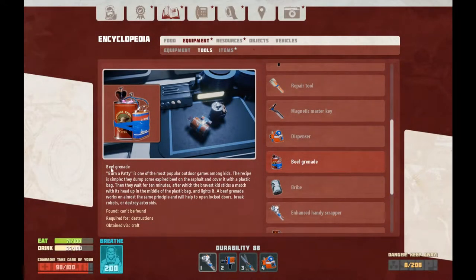The Beef Grenade. Burn-a-Patty is one of the most popular outdoor games among kids. The recipe is simple: they dump some expired beef on the asphalt and cover it with a plastic bag, then wait 10 minutes, after which the bravest kid sticks a match with its head up in the middle of the plastic bag and lights it. A beef grenade works on almost the same principle and will help open locked doors, break robots, or destroy asteroids.